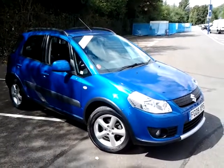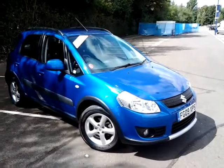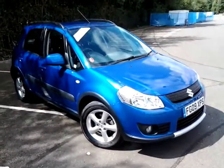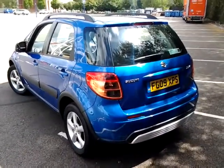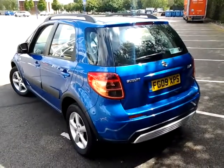Welcome to Sturgis of Leicester. Today we're looking at a Suzuki SX4 GLX. This is a 1.6 petrol model, finished in metallic blue with a cloth interior. This car has covered just 34,000 miles.